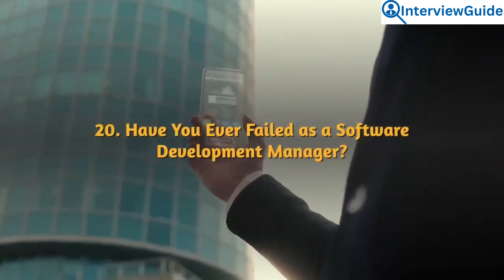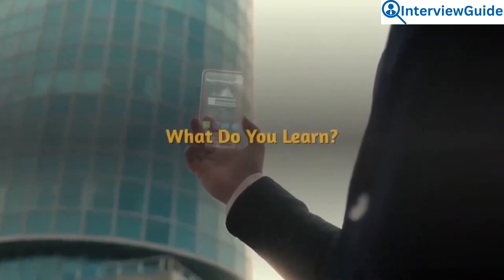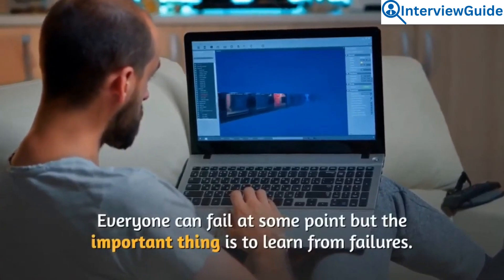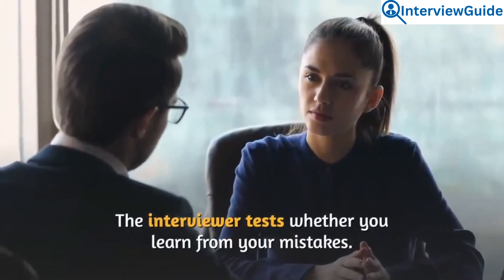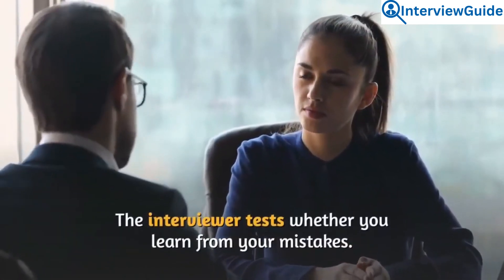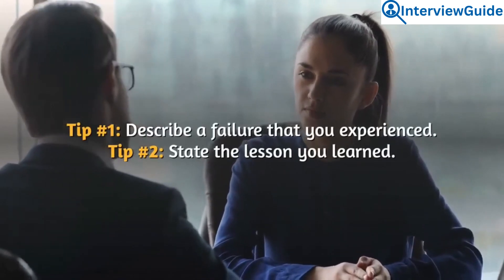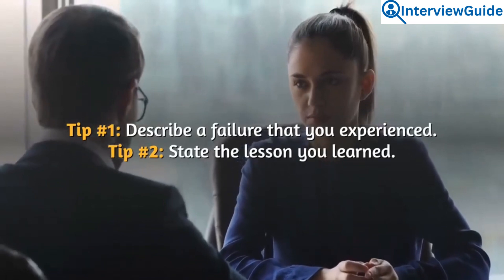Question 20: Have you ever failed as a software development manager? What did you learn? Everyone can fail at some point, but the important thing is to learn from failures. The interviewer tests whether you learn from your mistakes. Describe a failure you experienced and state the lesson you learned.